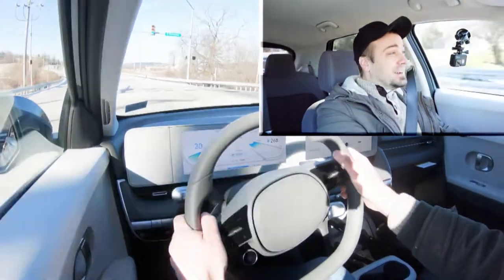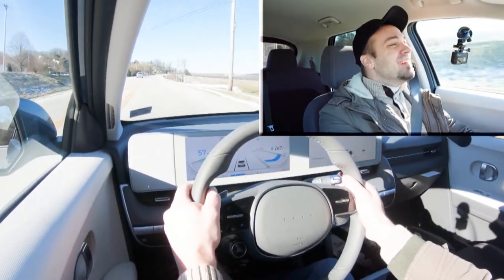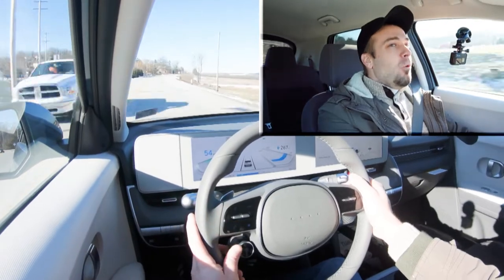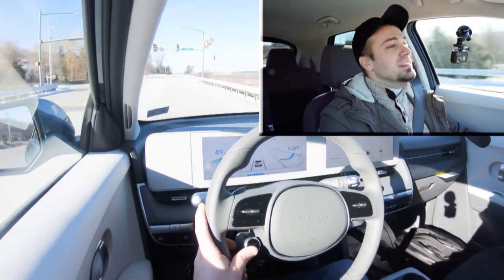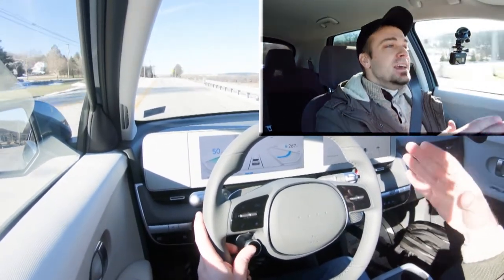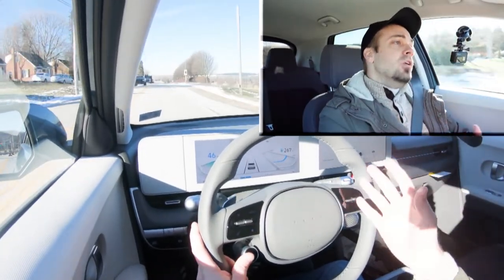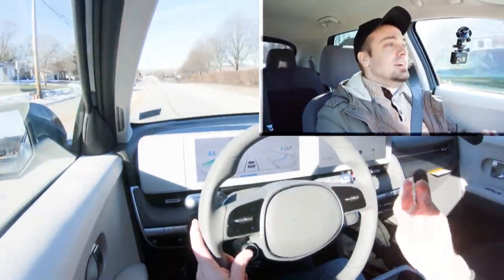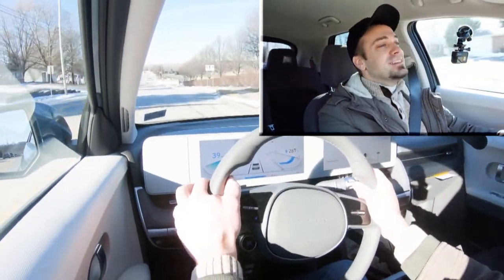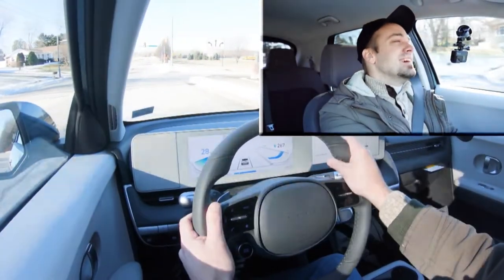There we go — oh my gosh, this thing is so sick! That was wonderful. Zero to 60 in 5.1 seconds — it feels completely different from, say, a Ford Mustang. In an electric vehicle that acceleration is breathtaking — it literally took my breath away. I love the acceleration on this thing.